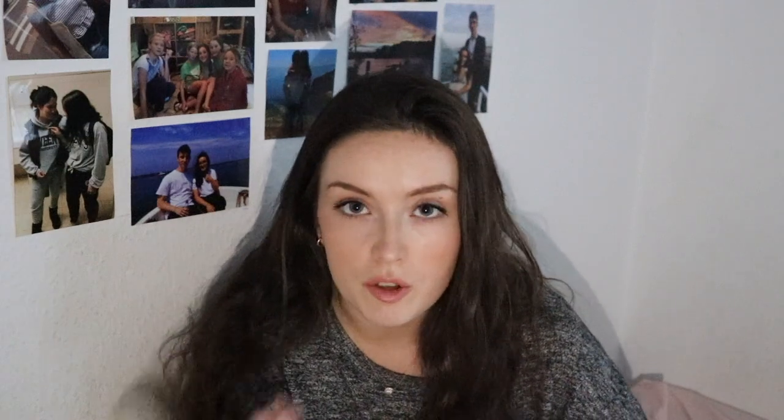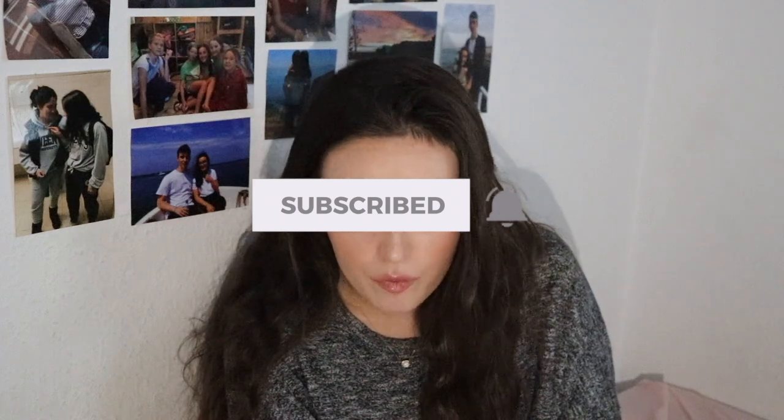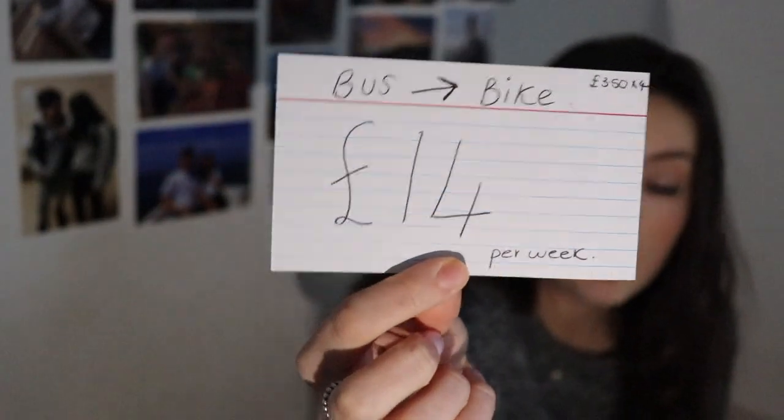Now the next one — this isn't for everyone because I know most people might walk everywhere and not get the bus that often. But I used to get the bus all the time, and here in Southampton it's £3.50 for a return, which is quite expensive. At the start of placement I was gifted a bike by my boyfriend's family, so now I cycle everywhere and haven't got the bus in over six months. If I was getting the bus four times a week to placement, I'd be saving £14 per week.